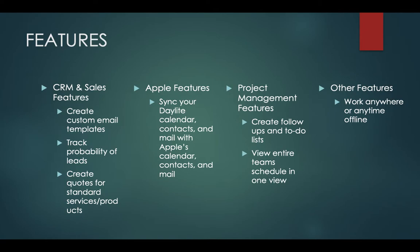Project management features will help create follow-ups and to-do lists with reminders, due dates, notes, and priorities, so you will be able to be more organized. You will also be able to view entire team schedules in one view, or select users to view those calendars overlaid for easier scheduling. You can also work anywhere or anytime offline without an internet connection, with data stored directly in your Apple device.